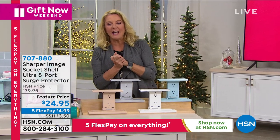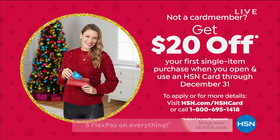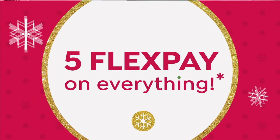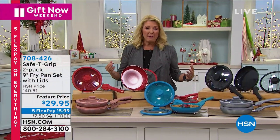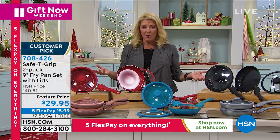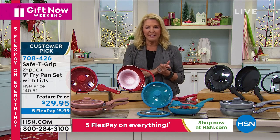I do want to tell you about our HSN card. You get to save $20 if you apply and are approved. If you got the card right now and bought the Sharper Image Socket Shelf Ultra, you would only spend $4.95 with a little bit of shipping and tax. Also, if you get it right now, you can use it right now — you don't have to wait. What's really cool about the card is the access to all the extra goodies. Grab the card, we'll give you $20, and there's a lot more savings after that.